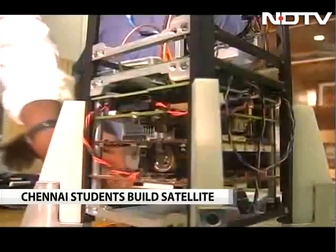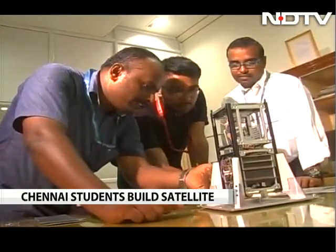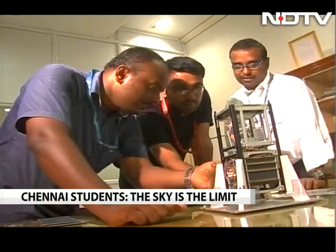Two of the 20 satellites ISRO launched yesterday were built by university students. One of them is Satya Bhamasati by Chennai's Satyabama University. This eye of sorts in the sky would monitor pollution levels. My colleague Sam Daniel met the team.